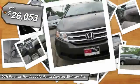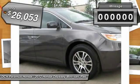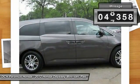And it's priced below $30,000. This vehicle has less than 50,000 miles.